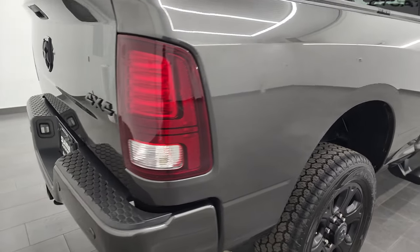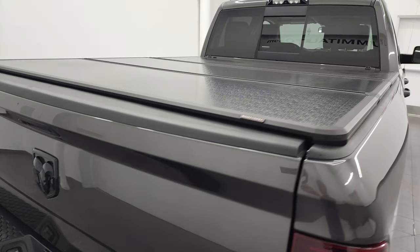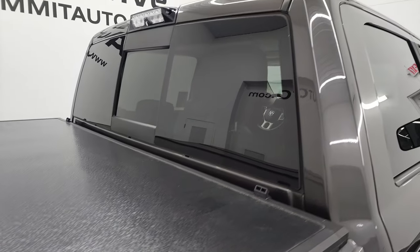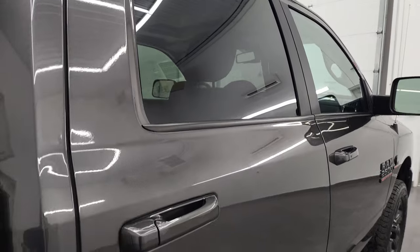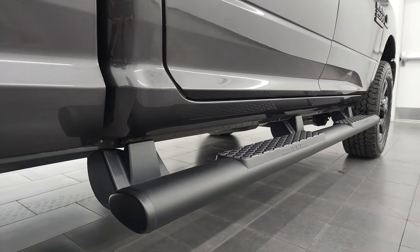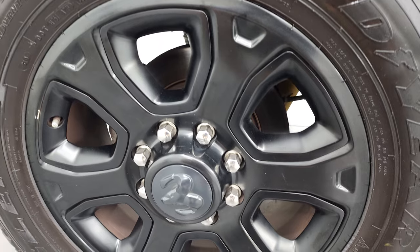I take these HD videos so if you're far away or even if you're close by but can't make the trip, you can see the truck, hear the truck, and really have the confidence that you're not going to have any surprises when you get here. If this video helps you make a smart buying decision, let your salesman know you saw the video and that Brett sent you.